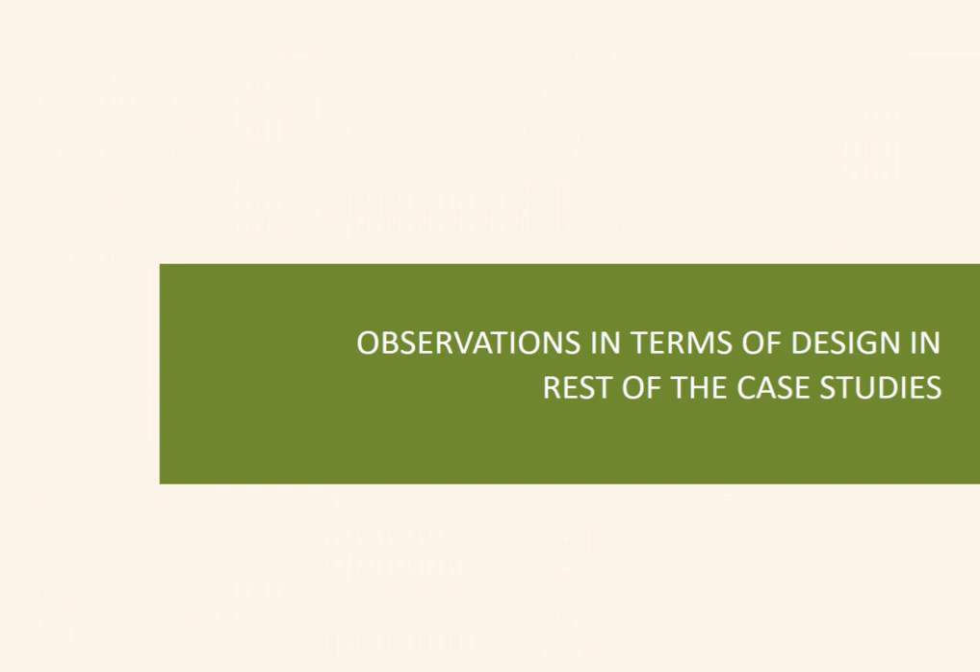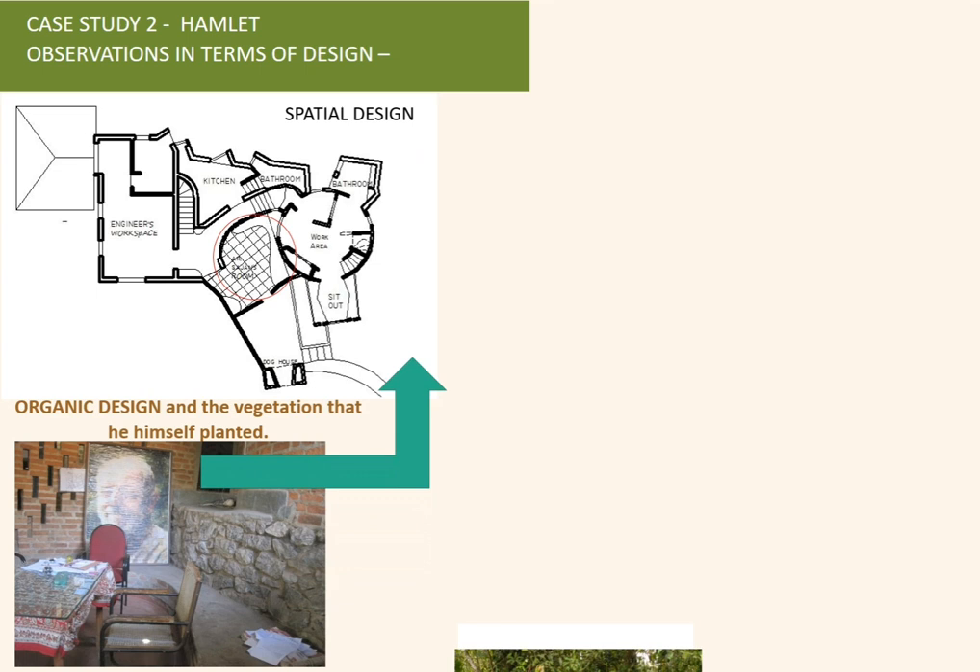Another case study is the project called Hamlet, which was very organic in design. The spatial design incorporated ponds and interconnection between inside and outside, which led to improved comfort levels in both temperature and humidity, as seen in the graph.